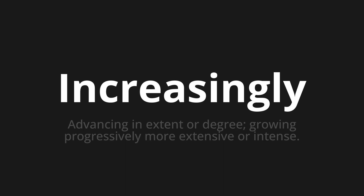Let's say it all together: 'Increasingly.' Increasingly. Increasingly. One more time: Increasingly.